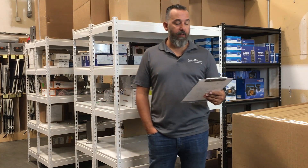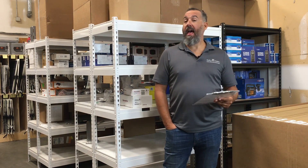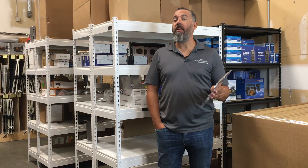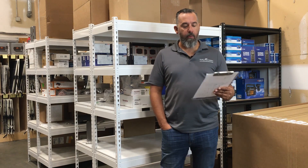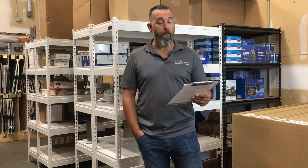Hi YouTubers, Jeff Cote here from Pacific Yacht Systems. Here we've got a question: I've got two flooded lead-acid batteries in parallel, each rated by their manufacturer at 122 amp hours. Since fully discharging a flooded battery is 50%, does this mean I really only have 122 amp hours of usable battery capacity with these two batteries in a bank?